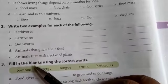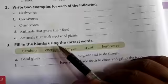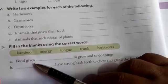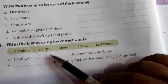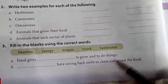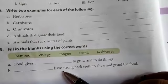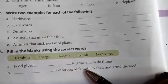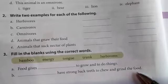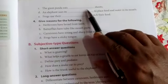Fill in the blanks using the correct words. Food gives energy to grow and to do things. Herbivores have strong flat teeth to chew and grind the food. The giant panda eats bamboo shoots.